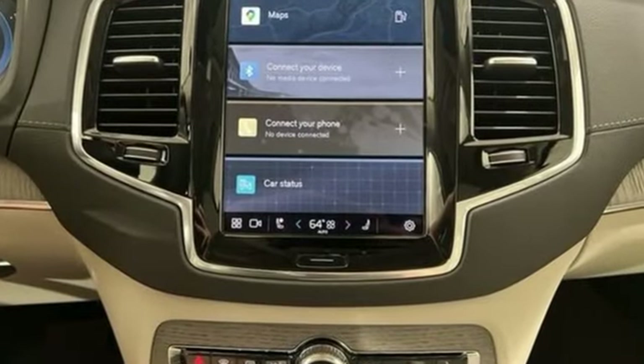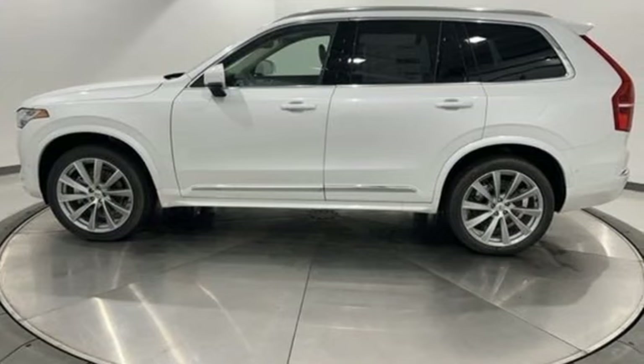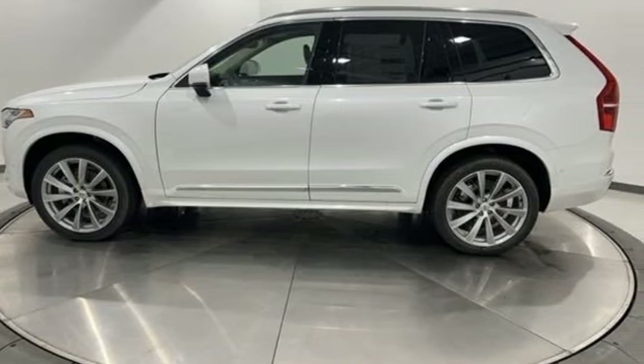Volvo is Latin for 'it rolls,' but across the world today, Volvo means safety. See it for yourself when you take it for a test drive.